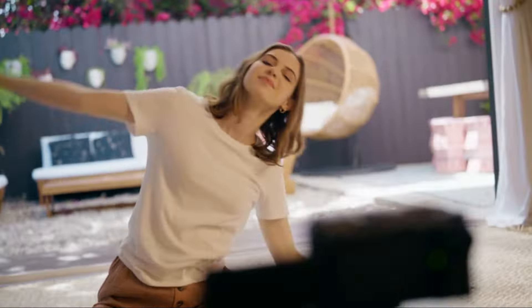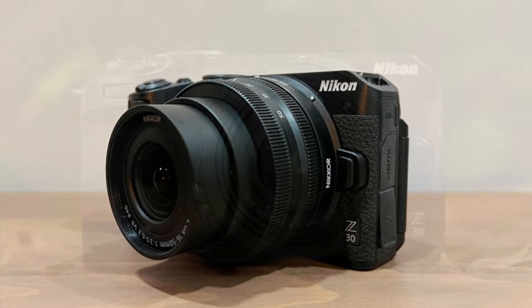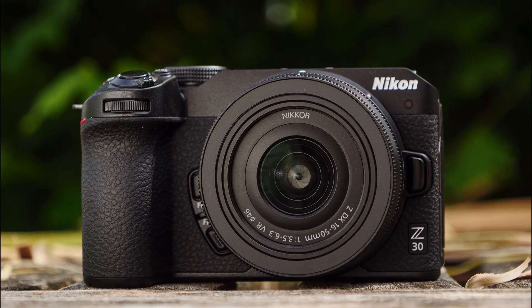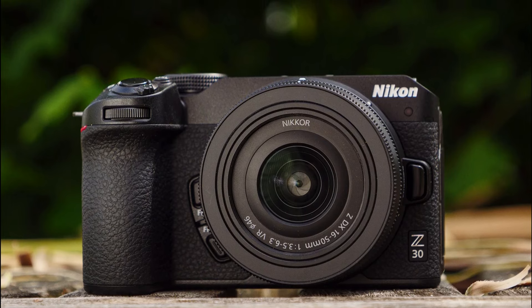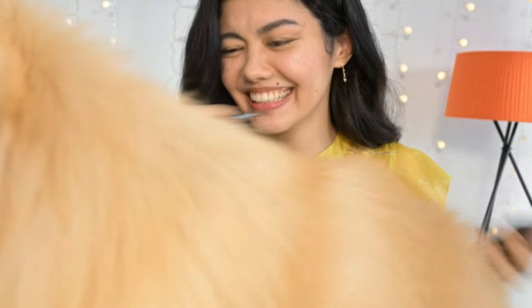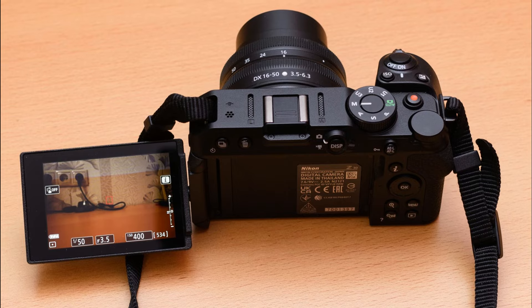The Nikon Z30 is a compact, lightweight mirrorless camera that delivers excellent image quality and autofocus performance. It is a good option for those seeking a versatile camera for stills and video, especially for vloggers and travel photographers. The Z30 offers compelling value, with its compact size, image quality, and autofocus performance making it a worthwhile investment.